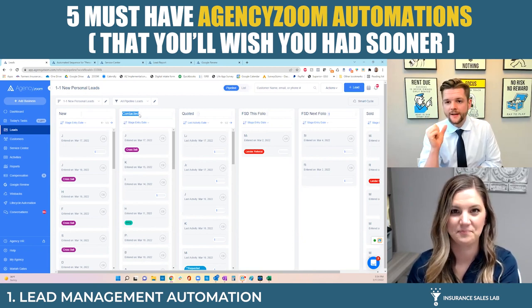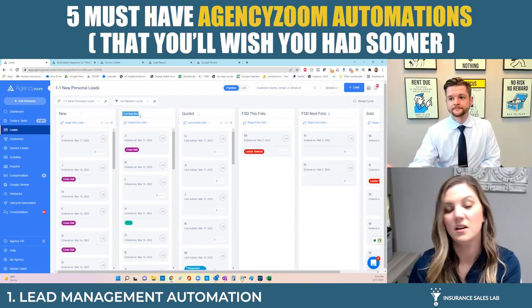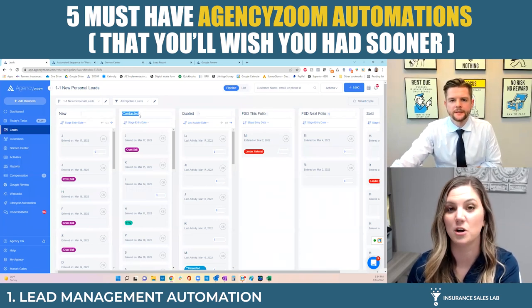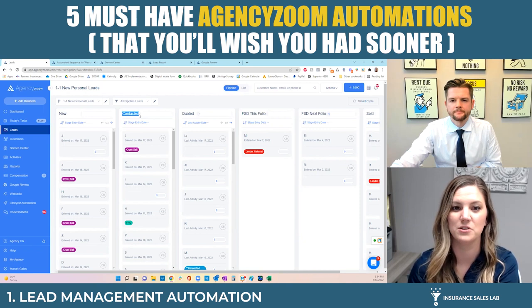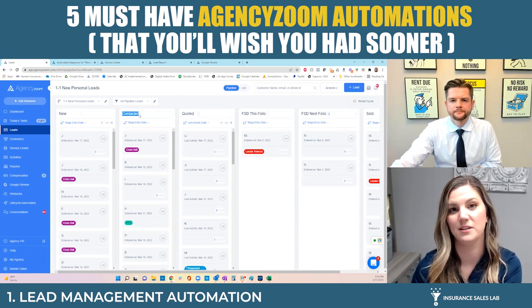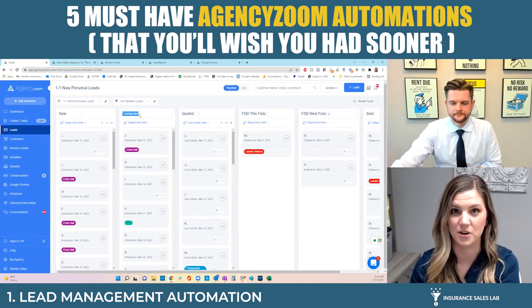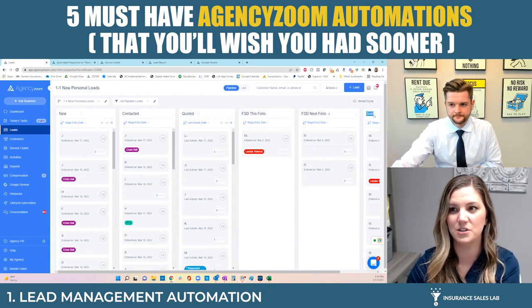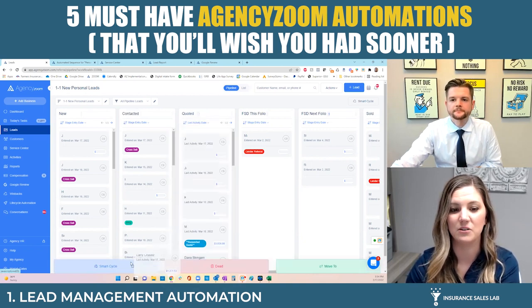In the Quoted section, the day after they've been moved to quoted, they'll start receiving automation texts and emails, and you'll get call reminders to follow up and get a decision on that quote. We're trying to get them to say yes and purchase the policy. That process also runs for two weeks. After the two weeks or after we've received a decision, it's either going to go to Sold, or we're going to recycle this lead.